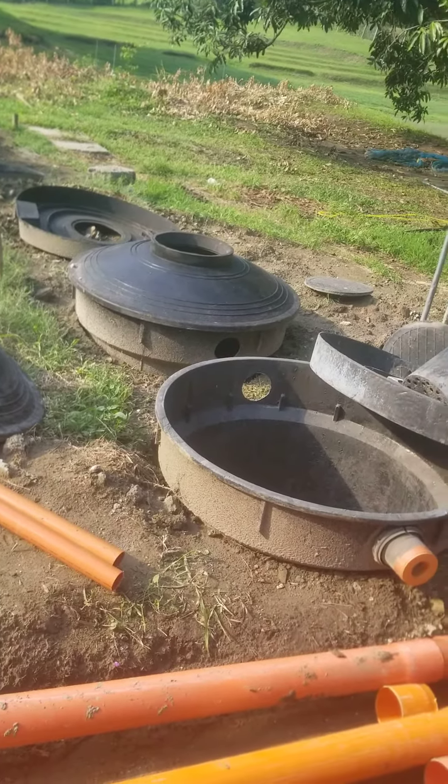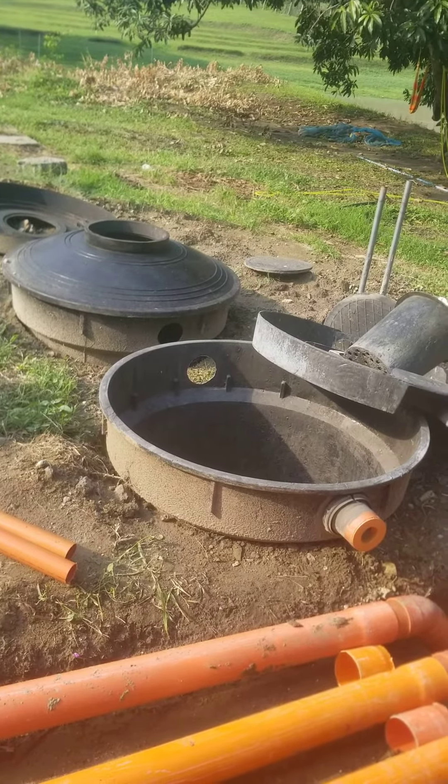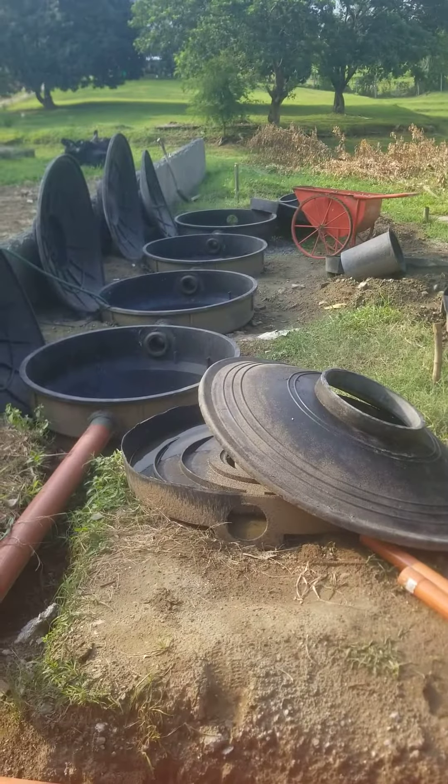This is going to be the two gray water storage tanks to reuse for gardening water, or whatever. That one we won't reuse.